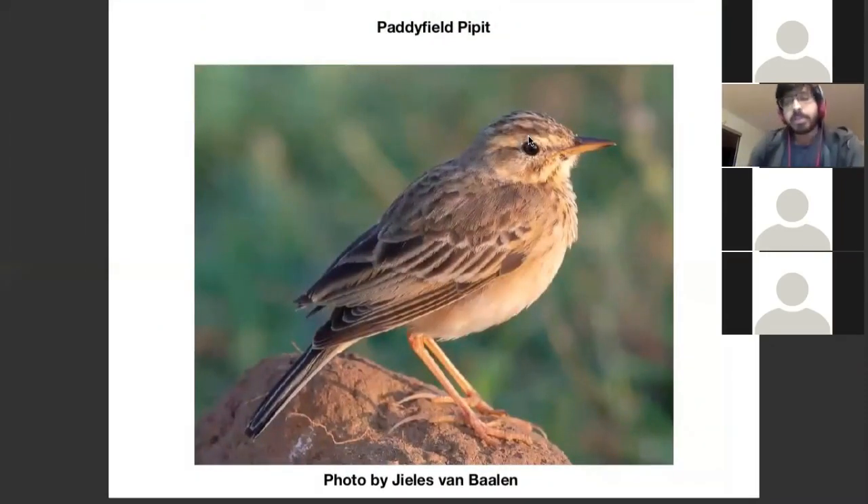Paddy Field Pipettes are the pipette I'd recommend trying as hard as possible to identify correctly when you can, because it's the most familiar and most common pipette. If you get used to this pipette, every other pipette that's not this one will become easier to ID. When looking at Paddy Field Pipettes, I look for the overall structure of the bird. Once you've identified it's a large pipette — because there is no streaking on the flanks — it's generally a very sparrow-plus size bird.